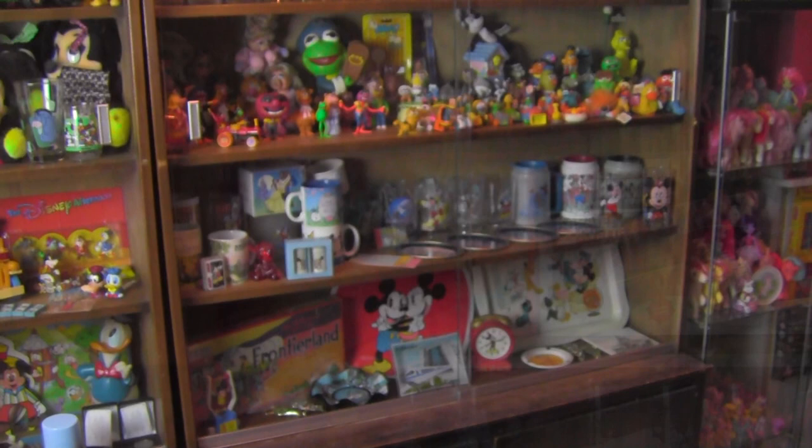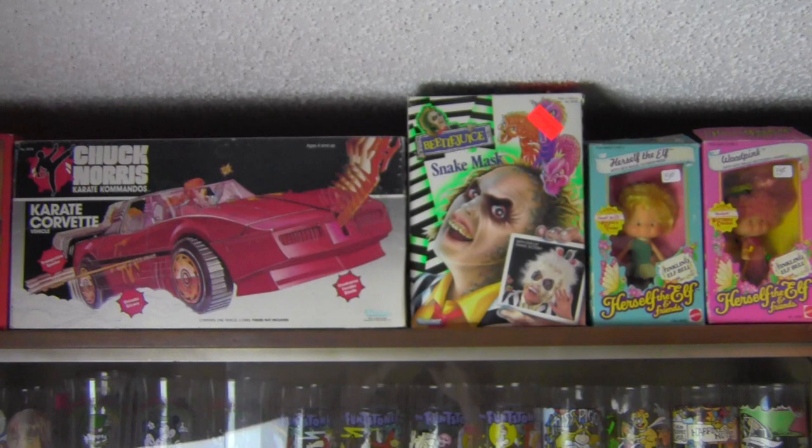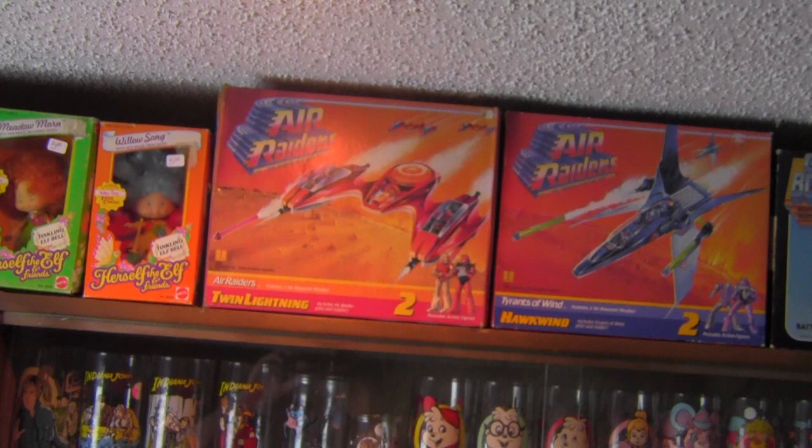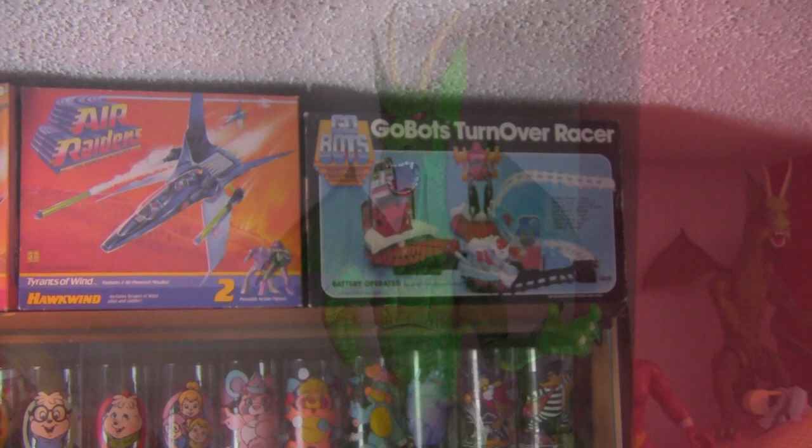On the shelf above that are some boxed items: my Hook Attack Raft, Chuck Norris Karate Corvette, Beetlejuice Snake Mask, some awesome Herself the Elf stuff, a few boxed Air Raiders vehicles, and one of my favorite GoBot pieces — the GoBots Turnover Racer, which is a kind of preschool item from the early 80s.